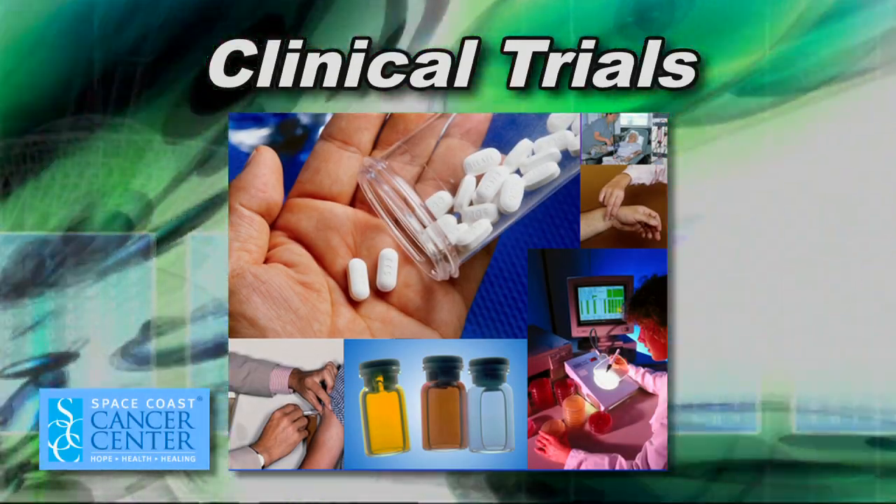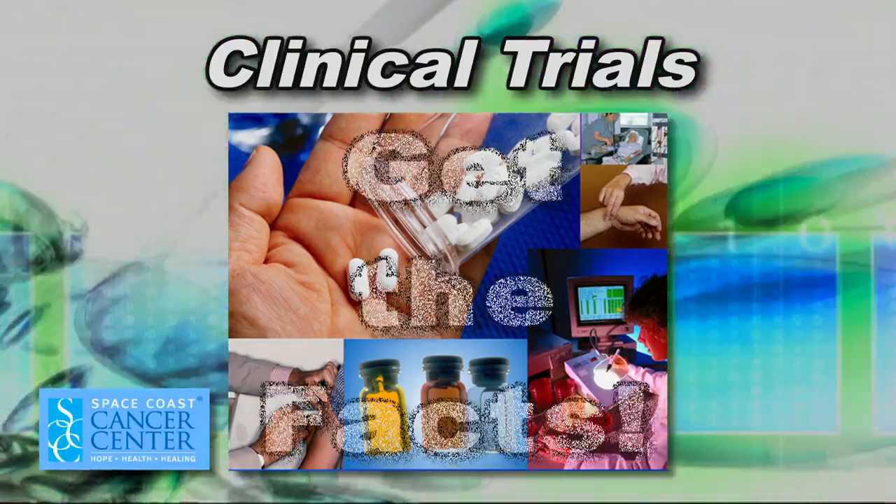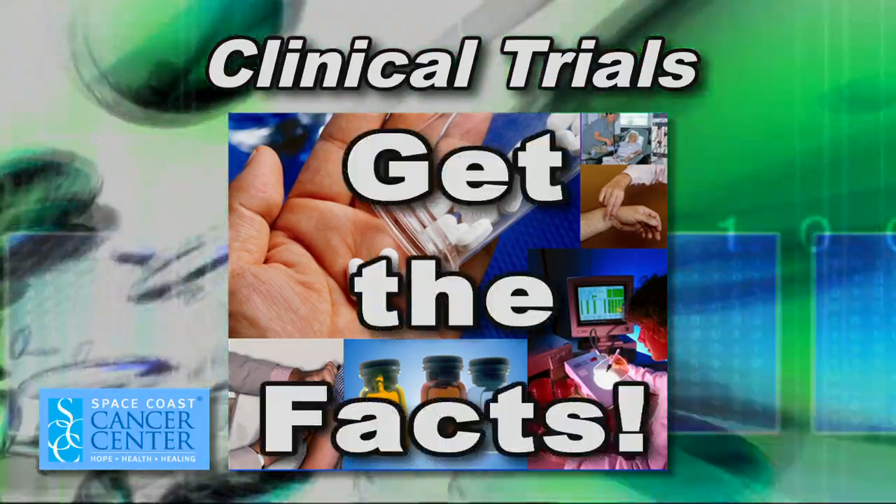Choosing to participate in a clinical trial can be a complex decision. Before you agree to participate in a clinical trial, you will be provided with the facts about the trial. The same ethical and legal rules that govern medical practice apply to clinical trials. In addition, most clinical research is federally regulated with safeguards to protect participants.